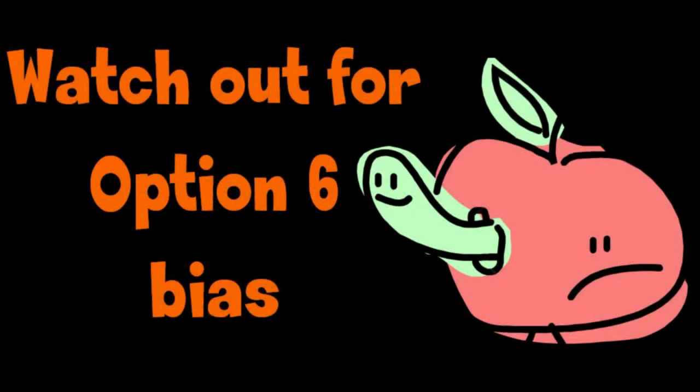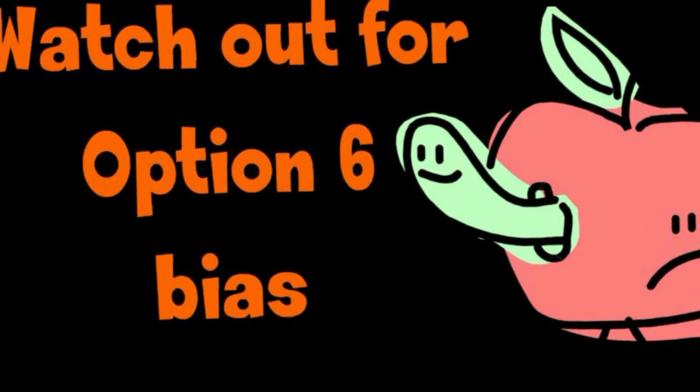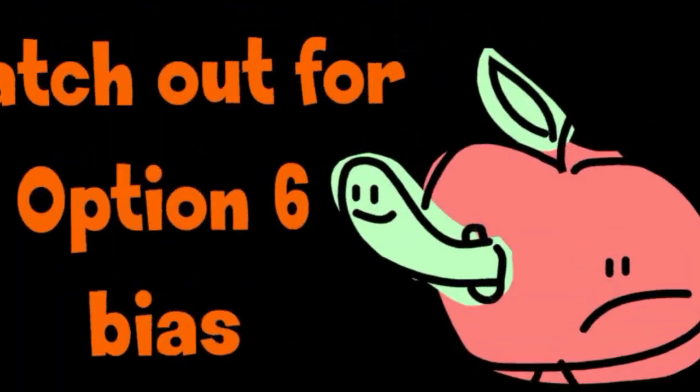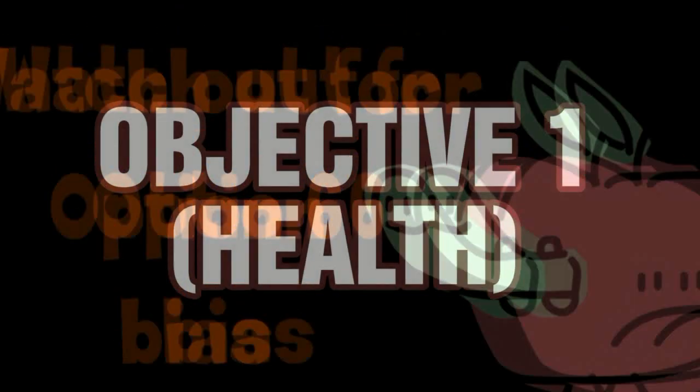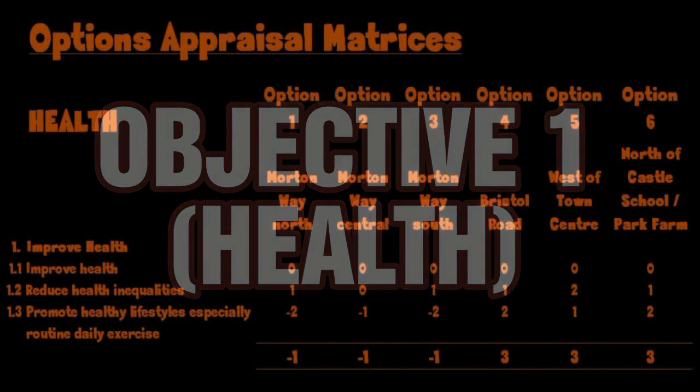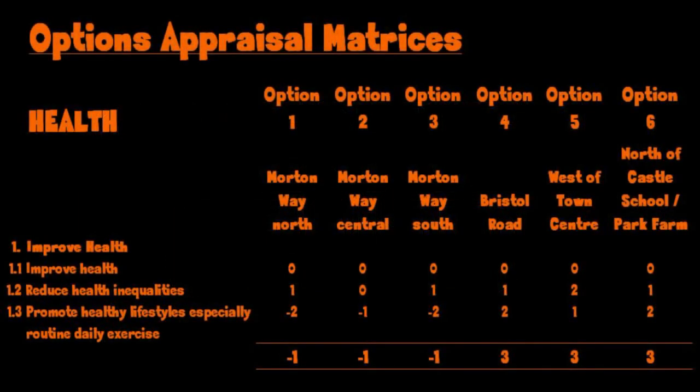There is a lot of bias in favour of option 6 as the preferred location for new housing development. Objective 1 is about health issues. Here are the aims which make up that objective — usually option 6 gets the highest score.